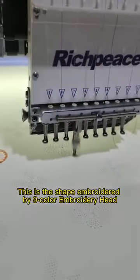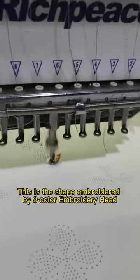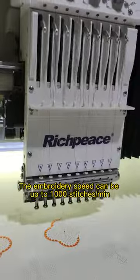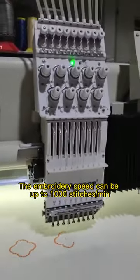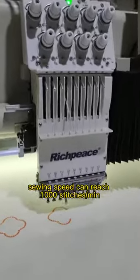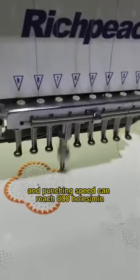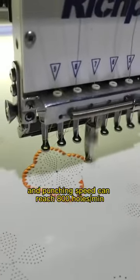Embroidery — this is the shape embroidered by a nine-color embroidery head. It can embroider logos and patterns. The embroidery speed can be up to 1,000 stitches per minute, sewing speed can reach 1,000 stitches per minute, and punching speed can reach 800 holes per minute.